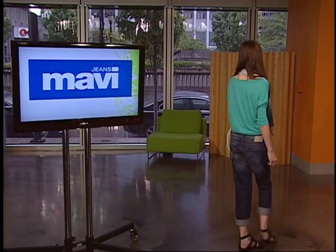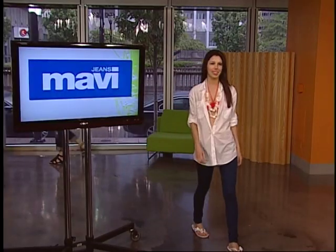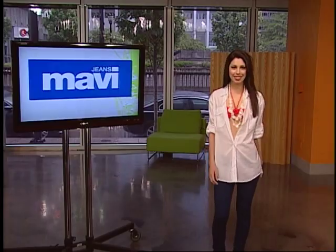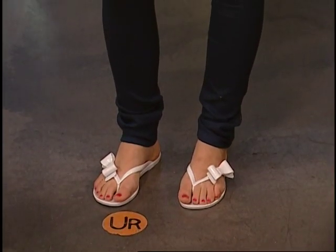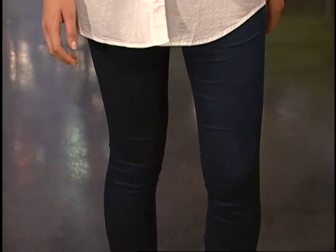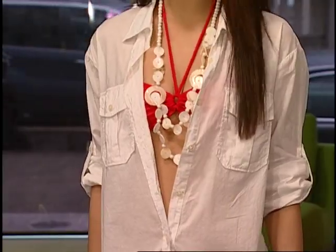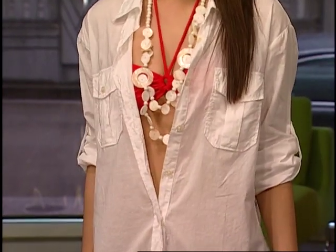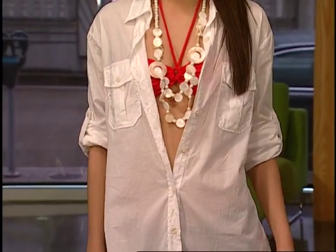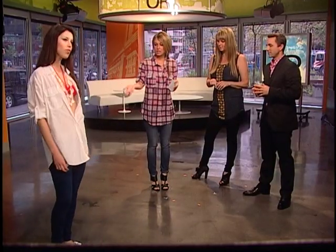Our next look is definitely one for when we have some sunshine. This is a look you can wear for a casual bike ride on the seawall. You can take off the white top and just have your bikini top underneath. If she goes to the patio after, she can throw on this great white top. And she has the jeggings on — I love this color, it's a really bright royal blue.